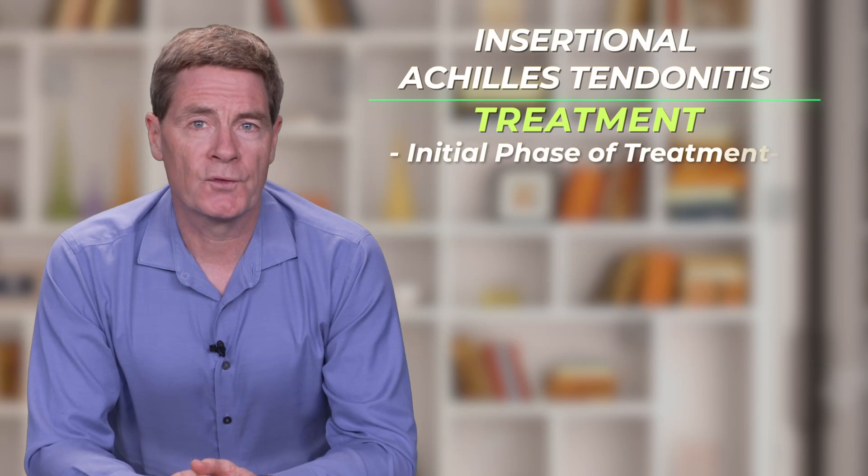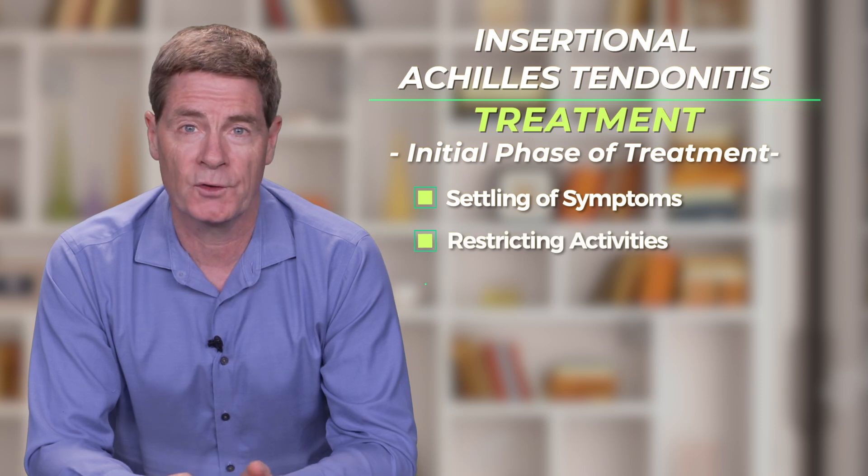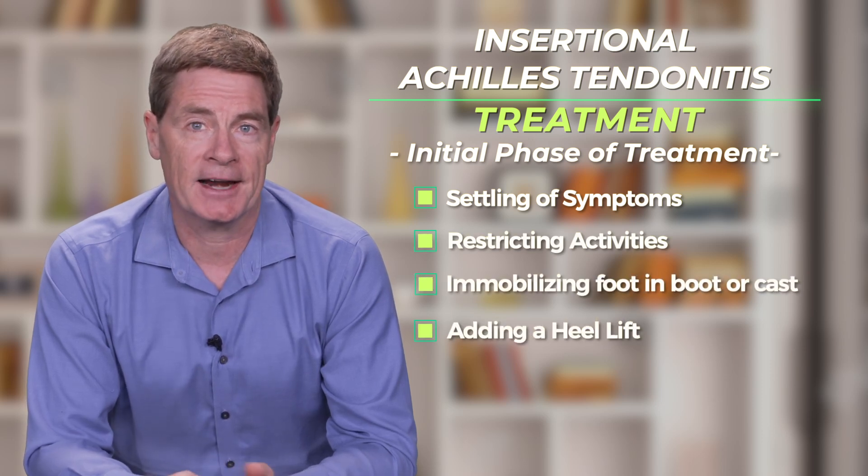The initial phase of conservative treatment is aimed at settling the symptoms and often includes restricting activities by immobilizing the foot in a boot or a cast. A heel lift is added to help protect and offload the Achilles.